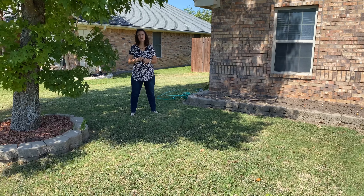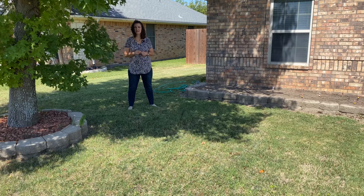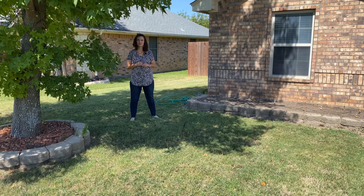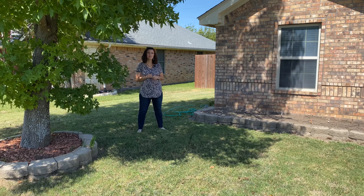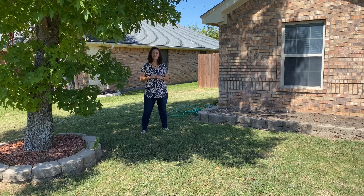Thanks for touring with me on the Bluebonnet Street house. Remember, this is a 3-2. There are a lot of different things I'd love to show you, but we just didn't have enough time. If you'd like more information on this home, give me a call at 254-485-7371. Thanks, you guys have a good day!